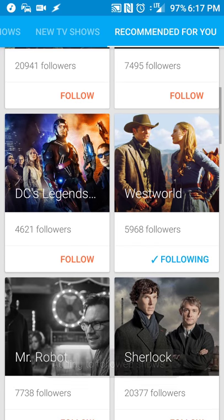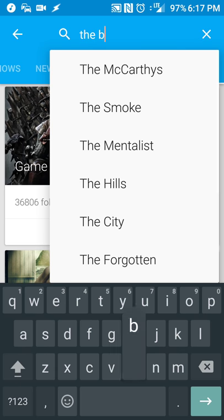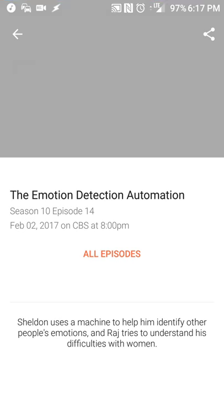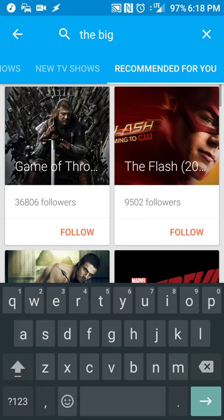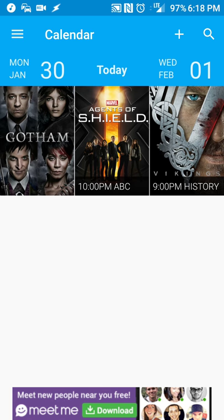The other way you can add shows is by hitting the search button. For example, if you're a fan of The Big Bang Theory, you can search for that and it'll pop up. The Big Bang Theory comes up, and now I'm following that show. I can see that the next episode is on the second — 'The Emotional Detection Automation' — and we get a description of the episode. If you go to your overflow menu, there is a calendar option where you can see what's coming up on TV today.